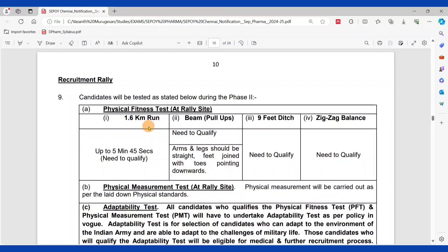In the recruitment rally, physical fitness is tested. You must run 1.6 km in a minimum time of 5 minutes and 45 seconds. Then the beam (pull-up) test: arms and legs should be straight, feet joined with toes pointing downwards. There is a specific procedure for pull-ups. There is also a 9-foot ditch jump that must be cleared.